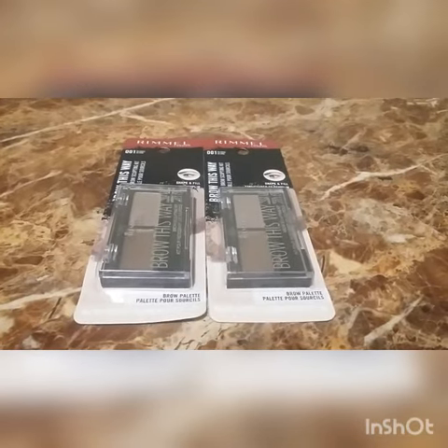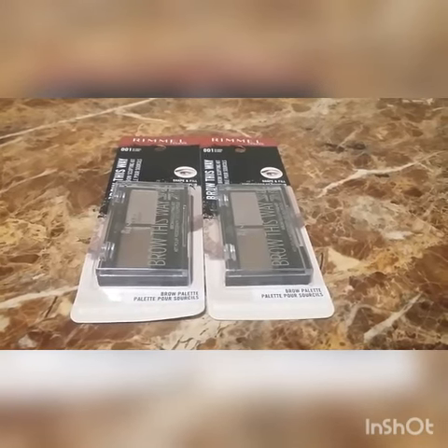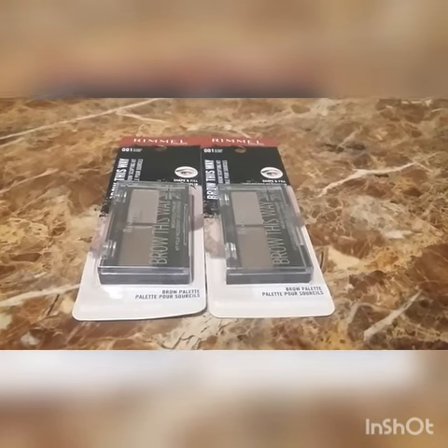I did the Rimmel spend eight, get $3 extra care books back. They were $4.99 a piece. I used two $2 off coupons.